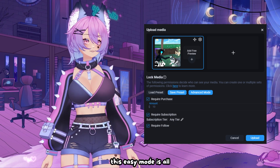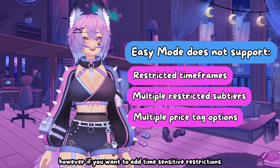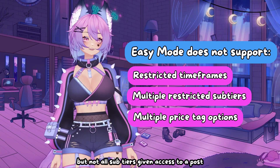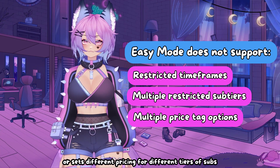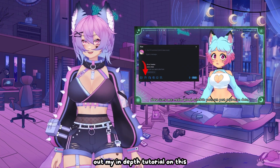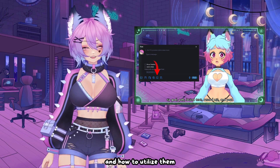For many creators, this Easy Mode is all you need to get set up for your channel. However, if you want to add time-sensitive restrictions, have multiple but not all sub-tiers given access to a post, or set different pricing for different tiers of subs, then you'll want to look more into the Advanced Mode. And you'll definitely want to check out my in-depth tutorial on this, because I go through every single setting, what they do, and how to utilize them.